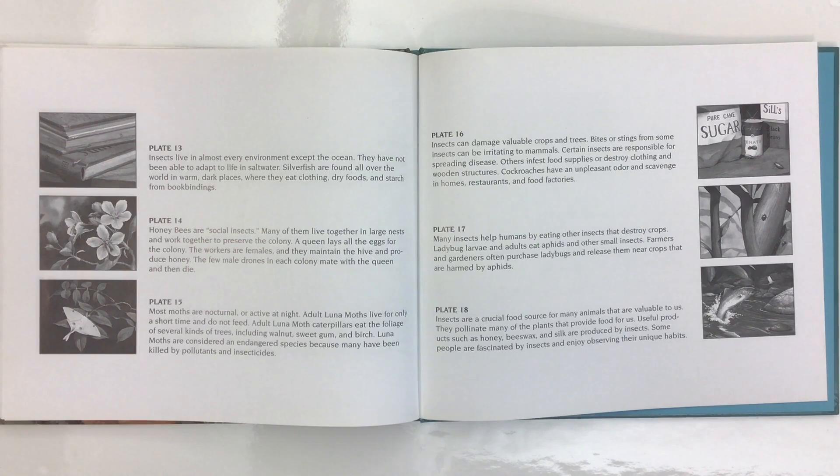Insects are a crucial food source for many animals that are valuable to us. They pollinate many of the plants that provide food for us. Useful products such as honey, beeswax, and silk are produced by insects. Some people are fascinated by insects and enjoy observing their unique habits.